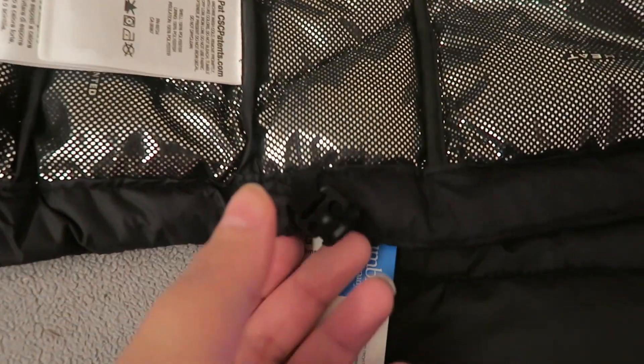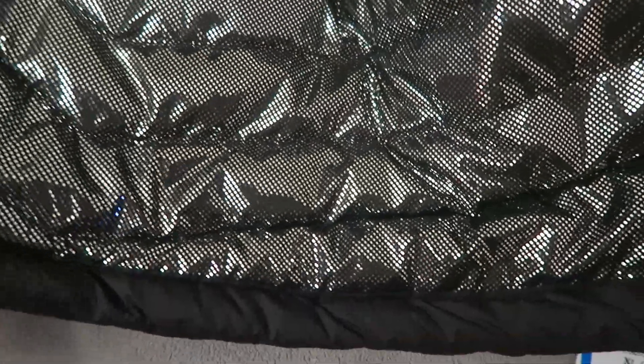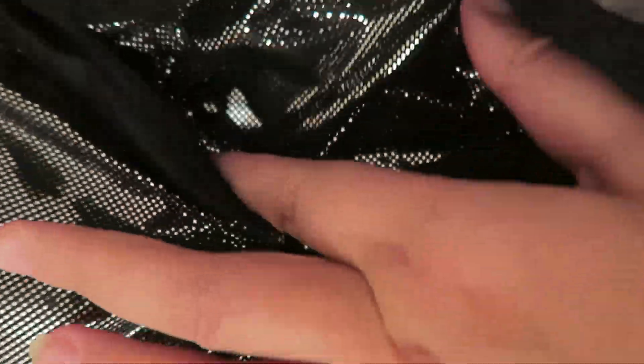So yeah, really nice jacket. I really like it. It also has drawstrings here and at the bottom, so it's easy to adjust. It has two of them. It's quite warm — I tried it on and you can already feel it reflecting heat back. It's really nice and warm for winter, or spring maybe too.